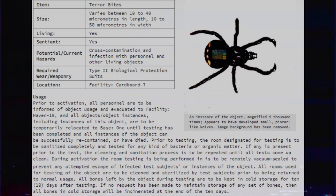Prior to activation, all personnel are to be informed of object usage and evacuated to Facility Haven 19, and all objects or object instances, including instances of this object, are to be temporarily relocated to Base 1 until testing has been completed and all instances of the object can be successfully recontained or have died. Prior to testing, the room designated for testing is to be sanitized completely and tested for any kind of bacteria or organic matter. If any is present prior to the test, the cleaning and sanitation process is to be repeated until all tests come up clean.